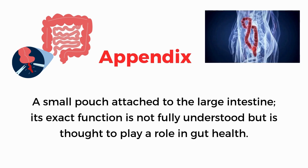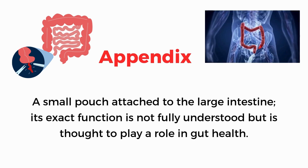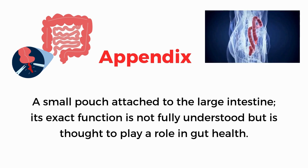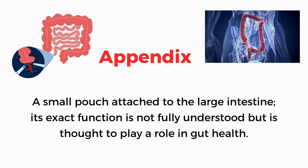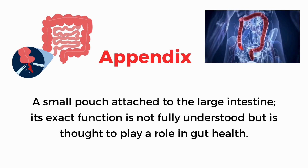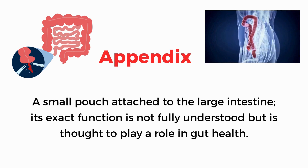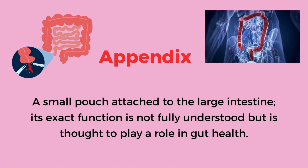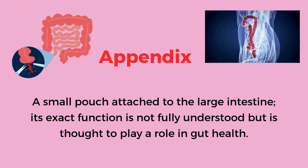Appendix. A small pouch attached to the large intestine; its exact function is not fully understood but is thought to play a role in gut health.